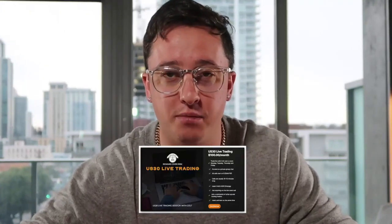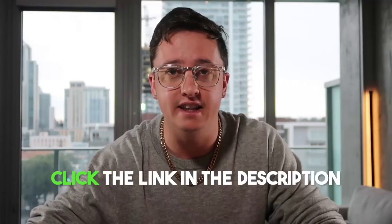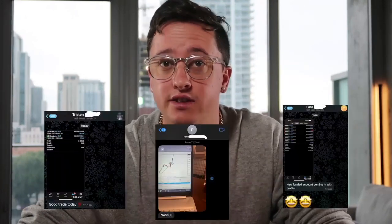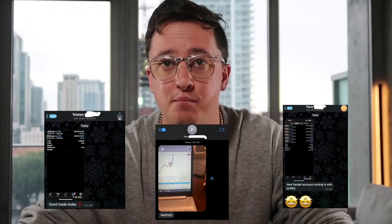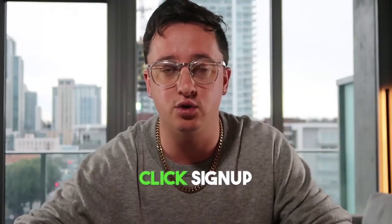If you guys want to trade live with me every day, I do offer live trading sessions. Click the link in the description or go to RORFX.com and you guys can sign up. These are a couple of students that took that same trade and had amazing results. So click that, sign up, and let's get you a part of these live trading sessions.